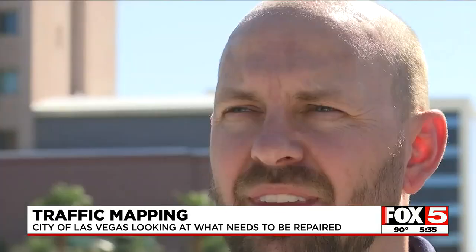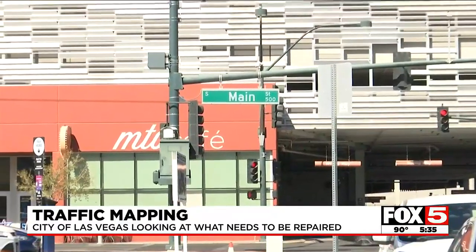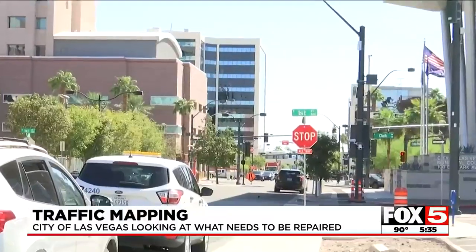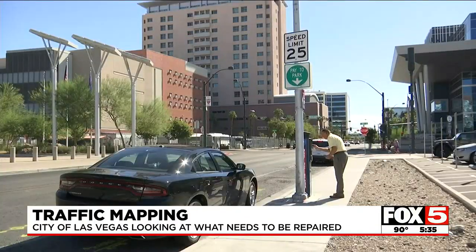Assistant City Traffic Engineer Joseph Norby tells me it has been over 20 years since the city last took a deep dive into what needs improvement. A lot of our infrastructure ages. We live in a city that sees a lot of sun, and as a result, a lot of our street signs take a beating from the sun and they fade.